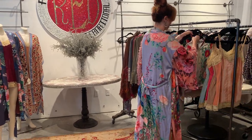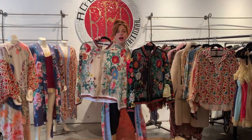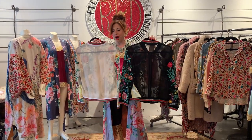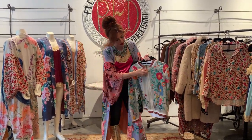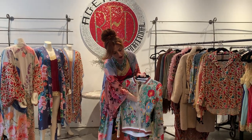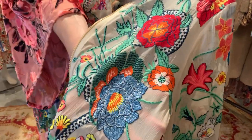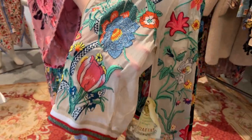Another favorite piece of mine is this amazing jacket. It is sheer, so you just have to line it with a tank top. There's a little zipper detail in the front. All of the embroidery is hand-done. It's stunning — absolutely exquisite.